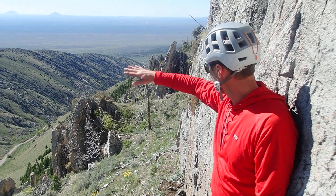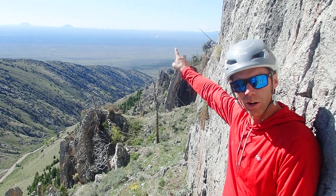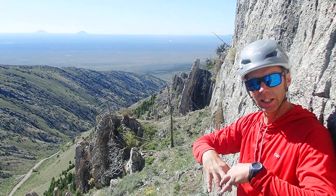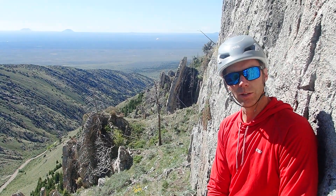Behind me here we can see the vast Snake River plain. Some of those big buttes sticking up there are volcanoes. The tallest, steepest ones are rhyolite domes — basically extrusions of thick, pasty lava that kind of oozed out of the ground during the last maybe 600,000 years or so.